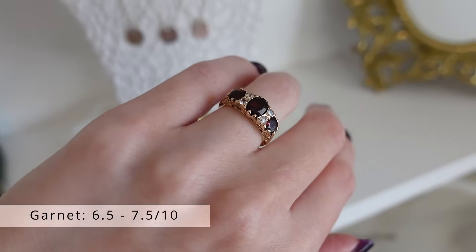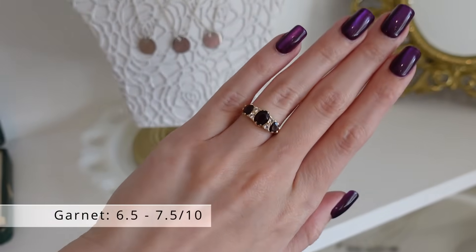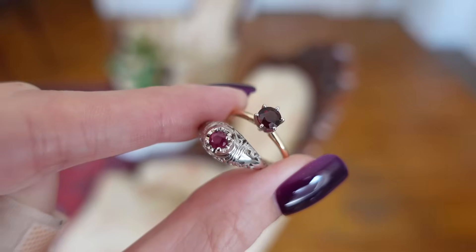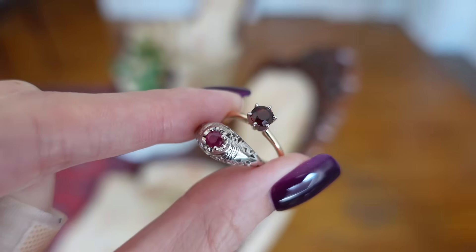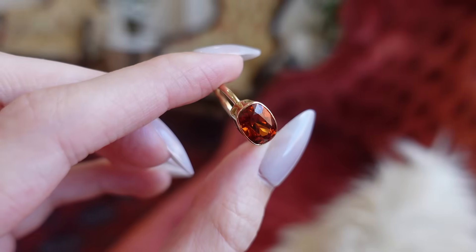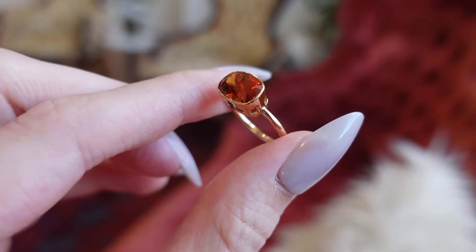With a rating of 6.5 to 7.5, garnet is another gemstone to be cautious with. A lot of people like garnet because it tends to be a darker red than ruby and can have a very deep, rich hue. Garnets also come in multiple colors, like the green tsavorite garnet or orangey spessartine garnet, both with very beautiful, vibrant hues.